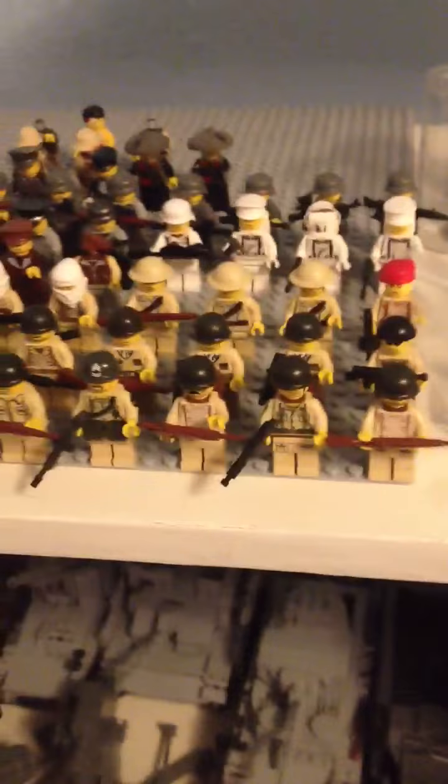Hey guys, it's the LEGO Man, and I'm gonna have a video — or maybe a part 2 — on my LEGO World War 2 collection. Sorry about the darkness over there. I have those old trophies in the back because I don't want my vehicles to fall over and shatter. So let's just get started on the minifigs.